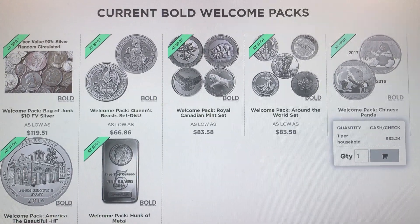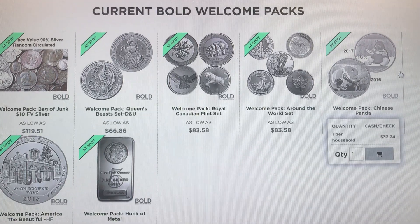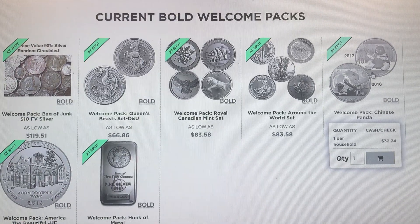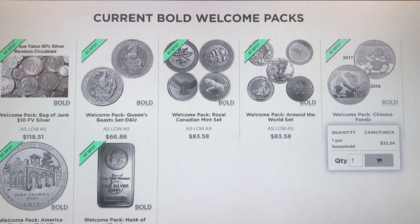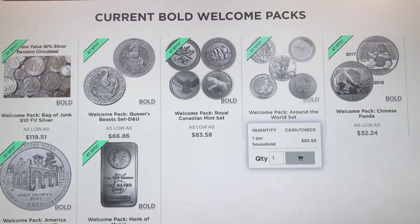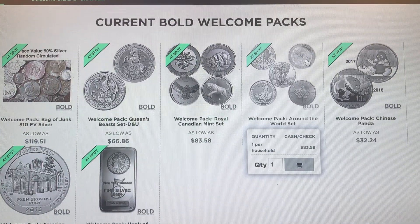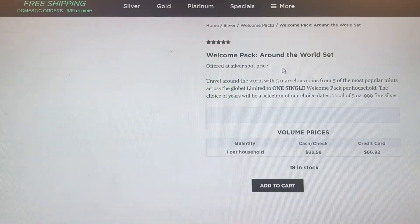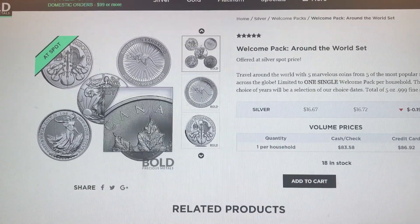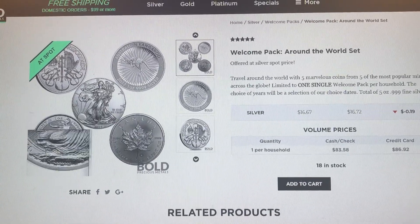One of the things is you can get two Chinese pandas - a 2016 and a 2017. Obviously this is only two ounces if you go for that one. This one here is the around the world set, and with this one you get a Philharmonic, an Australian Kangaroo, an American Eagle, a Maple Leaf, and also a Britannia.